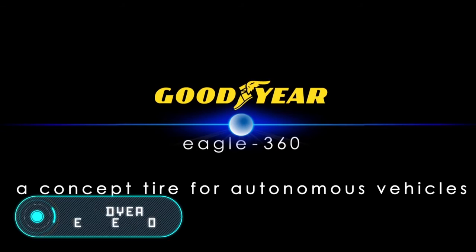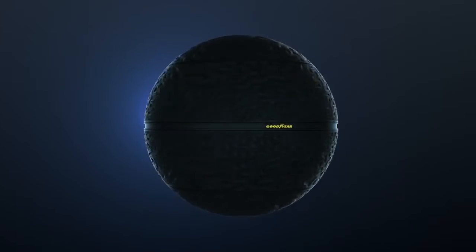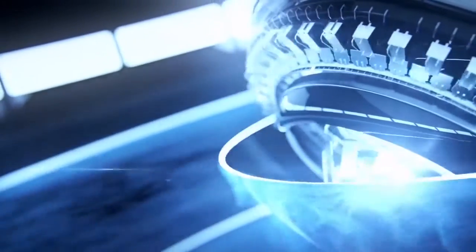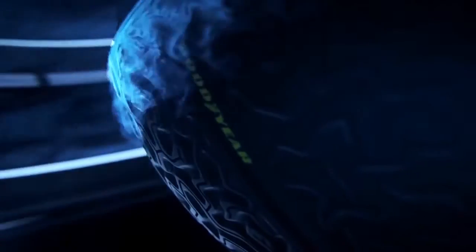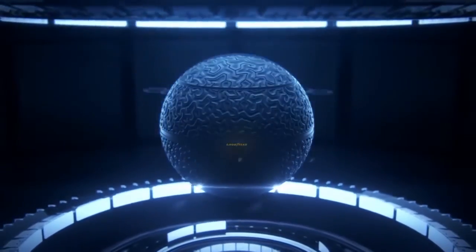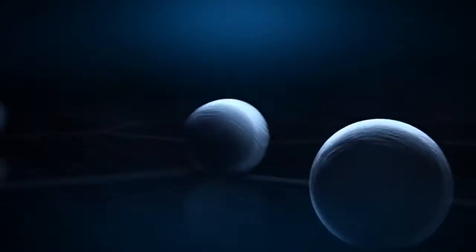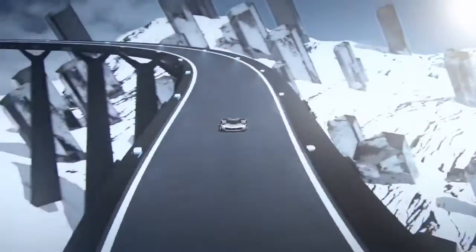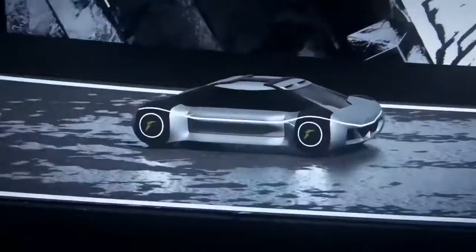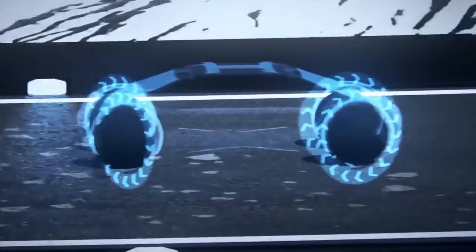Goodyear Eagle 360. Goodyear presented its idea of how tyres will be in the long-term future, fundamentally different from modern models thanks to its spherical shape. According to the manufacturer, the 3D-printed tyre will gain popularity as self-driving cars become more common. The distinctive shape of the Goodyear Eagle 360 provides the safety and manoeuvrability required for self-driving cars, with the spherical shape being the main condition for perfect manoeuvring.